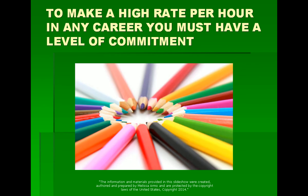If you want to make a high rate per hour — I would say $50 an hour or more — in any career, you have to have a level of commitment. Anyone that does any type of job where they have to go to schooling, like becoming an attorney or a physician, that's commitment. In trading, you don't have to go to school for four, eight, or ten years, but you do have to be committed to take a class, learn what to do, and get it right.